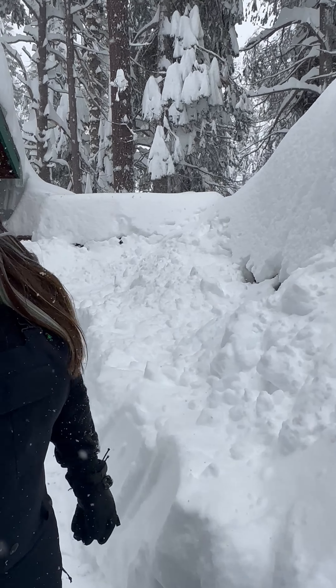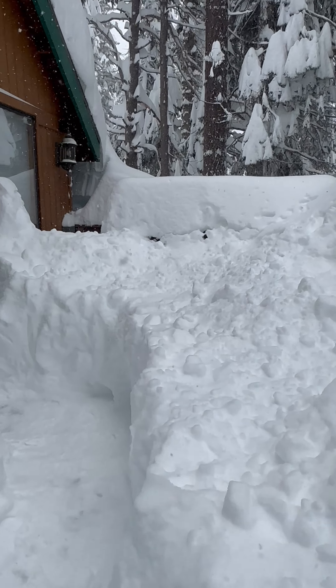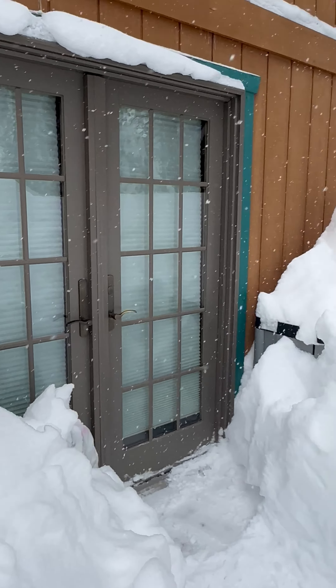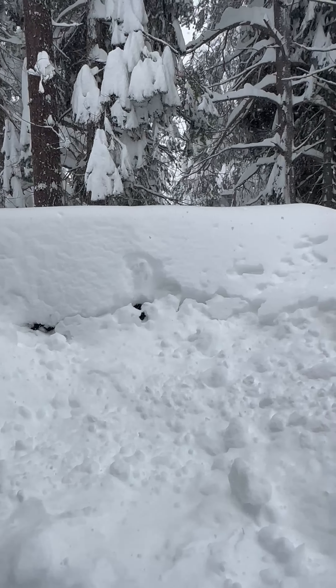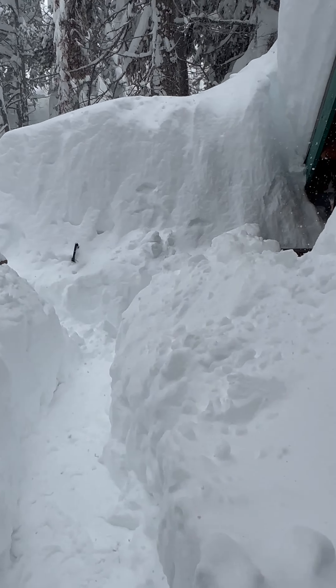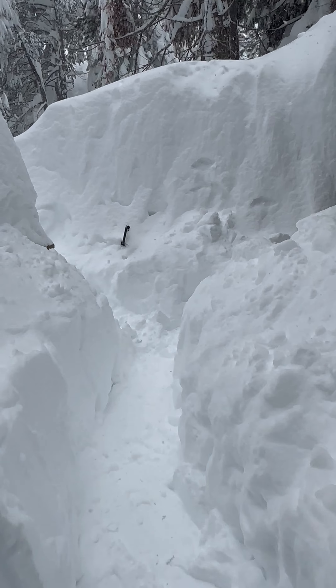And that's the hot tub, or was the hot tub. You can't get to it anymore for now. We've gotten a path to these doors. There's the hot tub in there. This is our snow wall to our house.